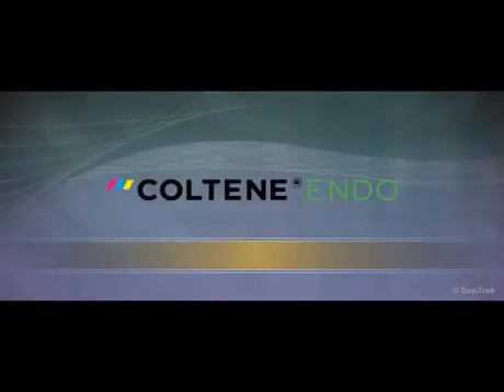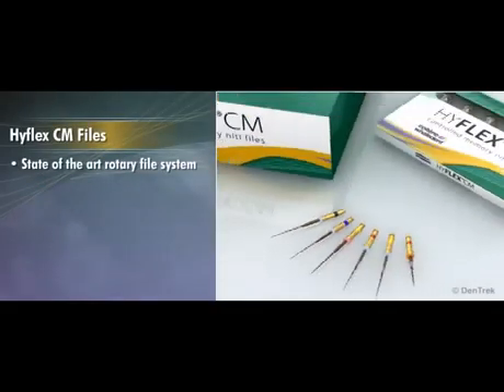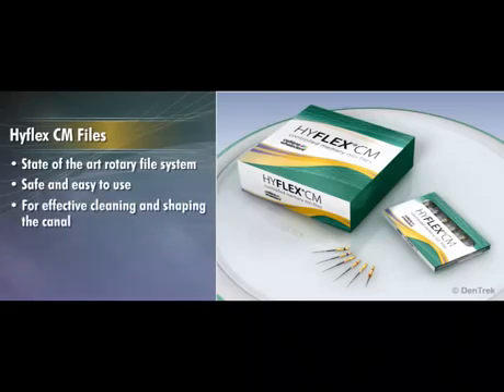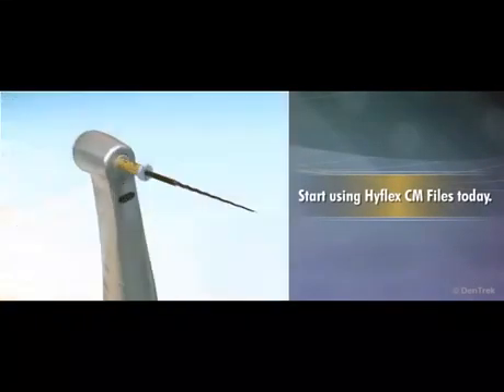Coltene Whaledent, your supplier of many fine endodontic products such as Para Post, Hygienic Dam, and GuttaFlow, now offers a state-of-the-art rotary file system that is safe and easy to use, effectively cleaning and shaping the canal in order to achieve long-term clinical success in root canal therapy. Start using HyFlex CM files today.